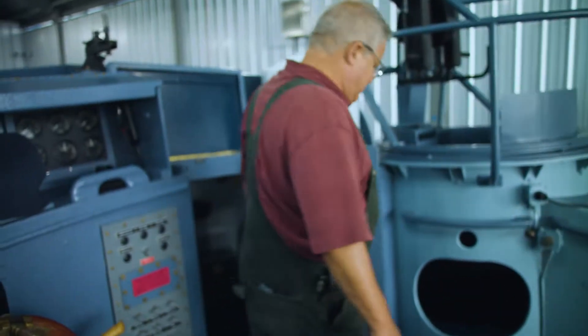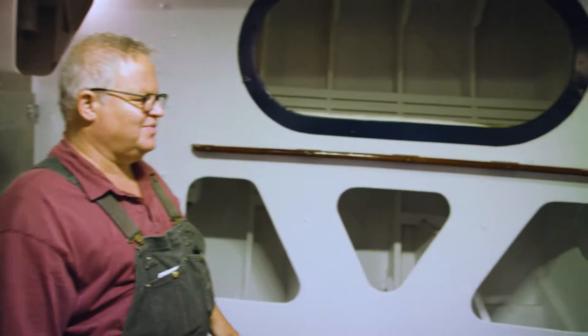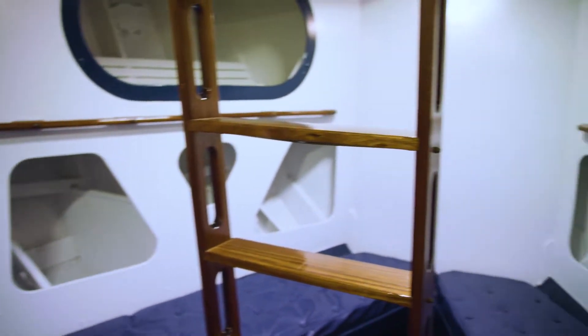Down here was the forward crew's quarters. Eight enlisted men would live here — four bunks above for the lucky individuals, and then four more men would sleep on the cushions on the couches.